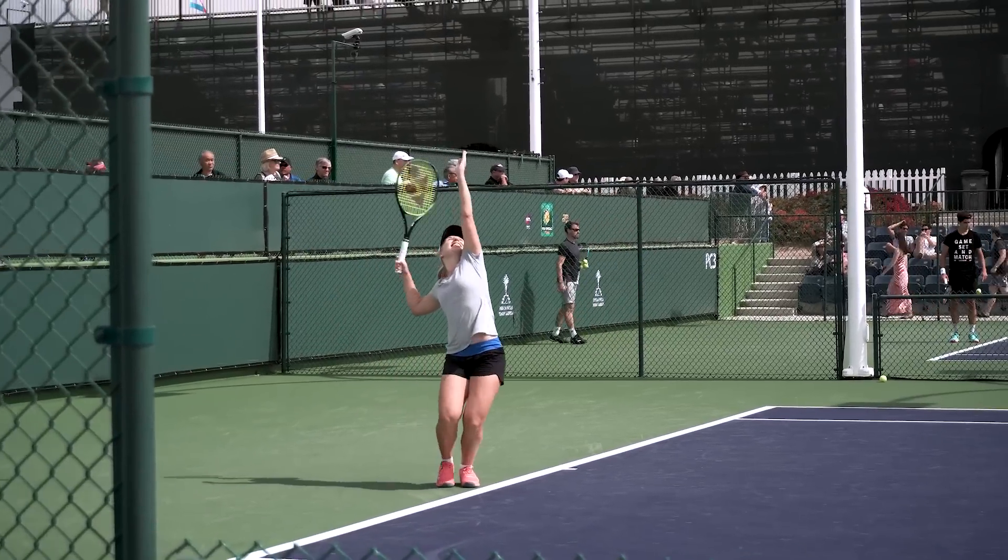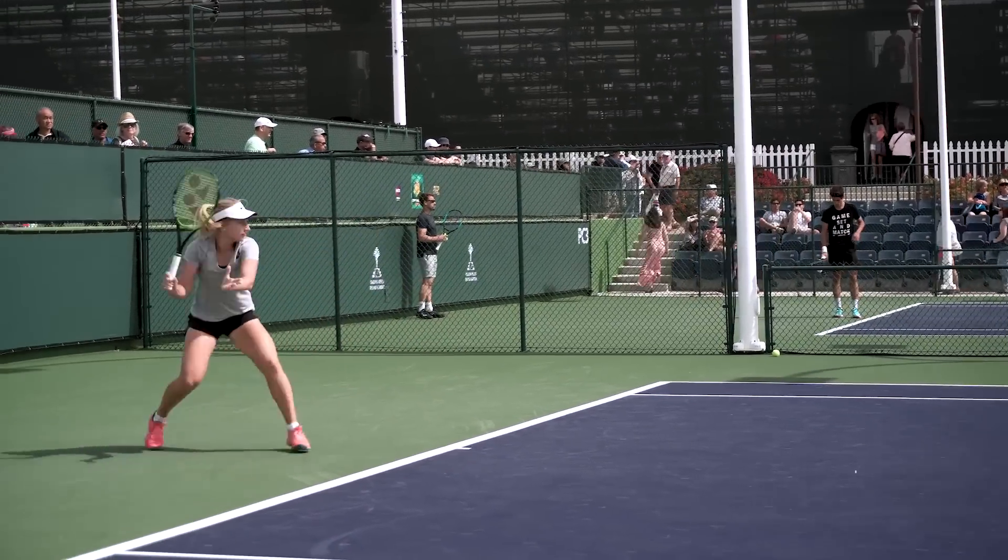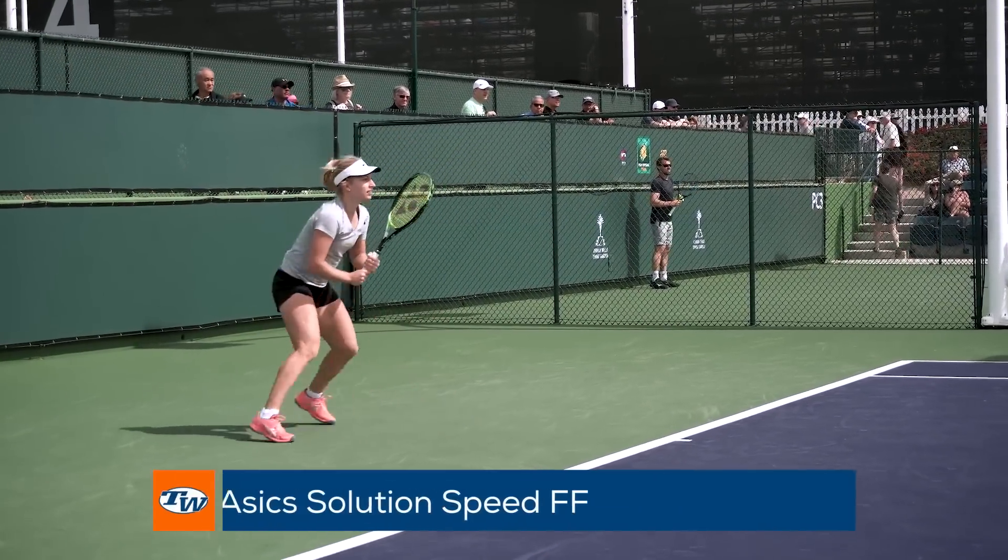Daria Gavrilova plays with personality and is explosive to the ball while wearing ASICS Solution Speed FFs.